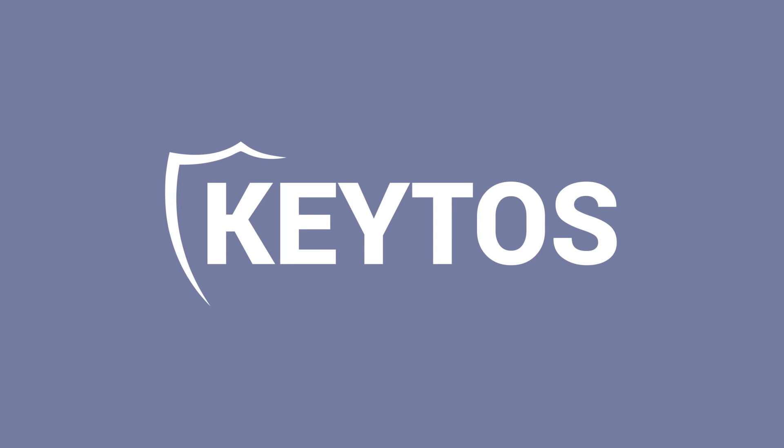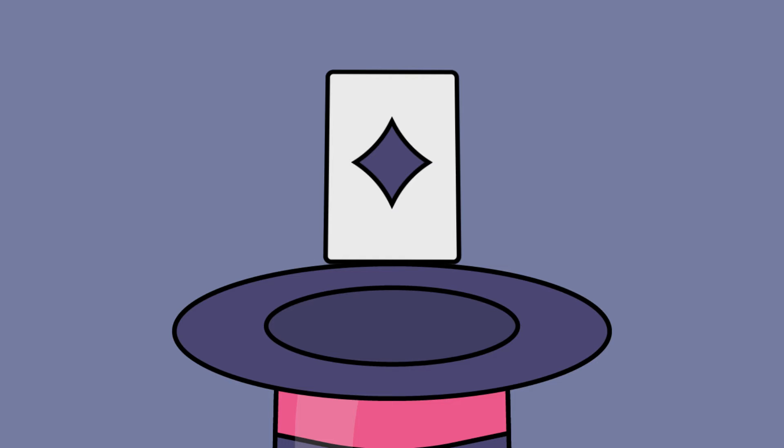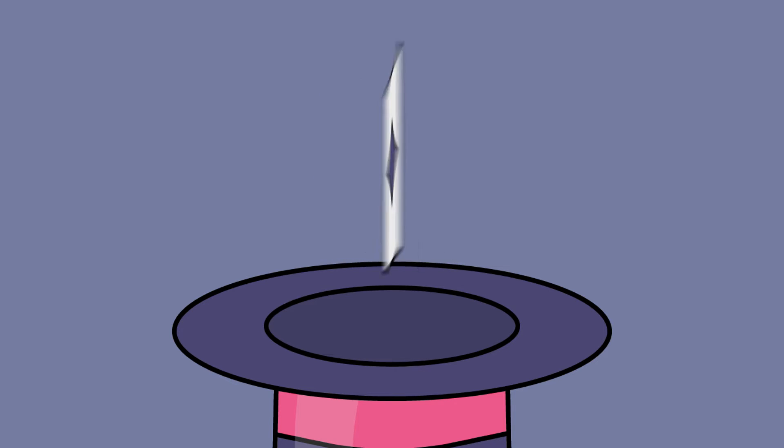Welcome to the Keto's YouTube channel. Have you ever wondered about the magic behind passwordless authentication? Today, we're diving in. Passwordless authentication is almost like magic. Imagine proving you have a secret without ever revealing it. That's the power of public and private key cryptography.